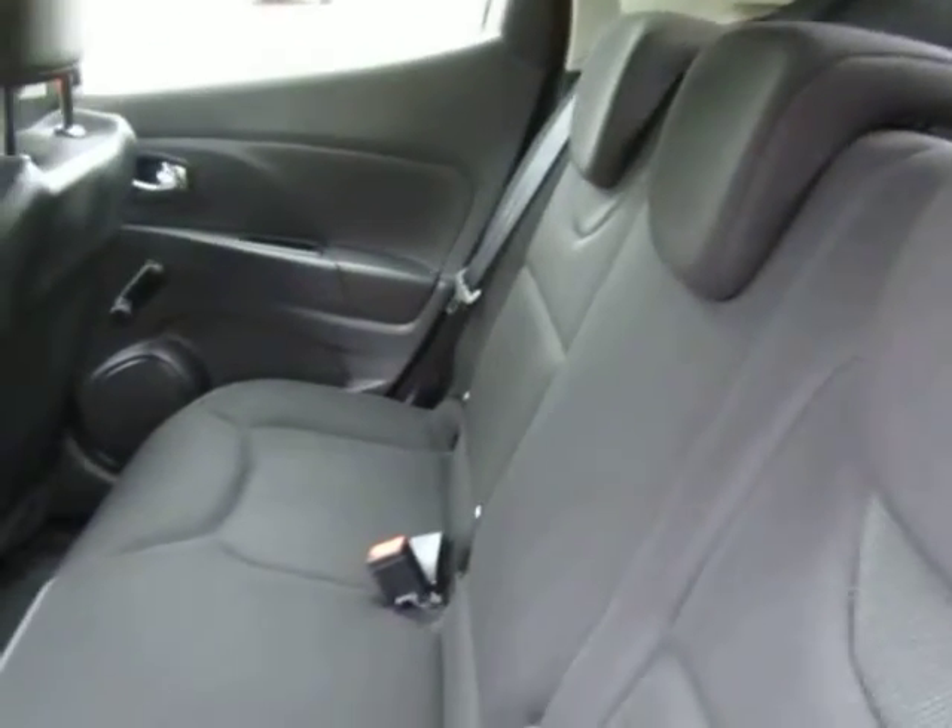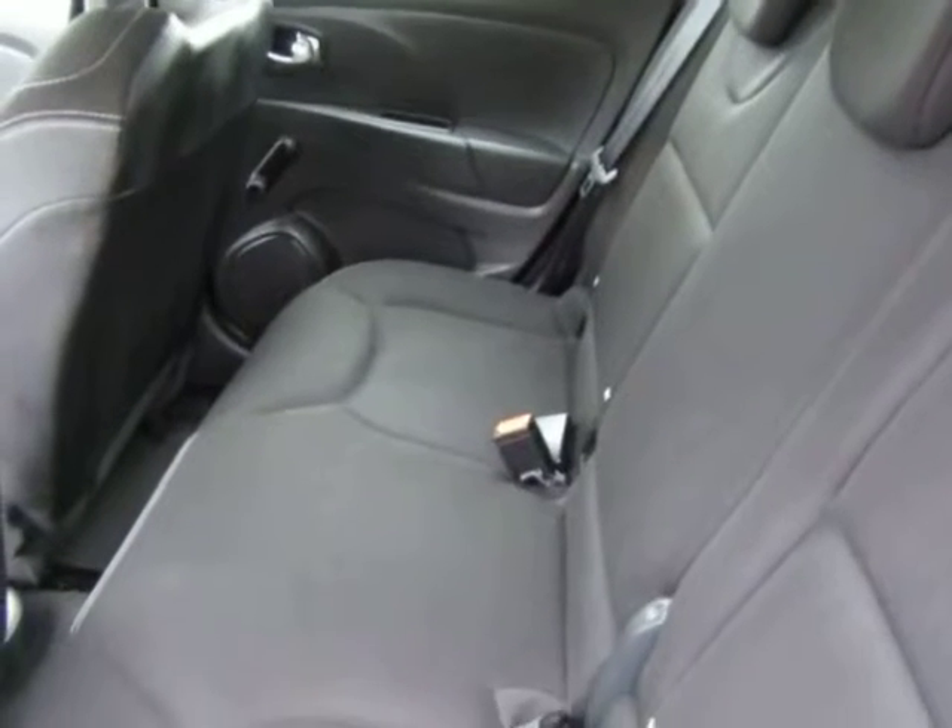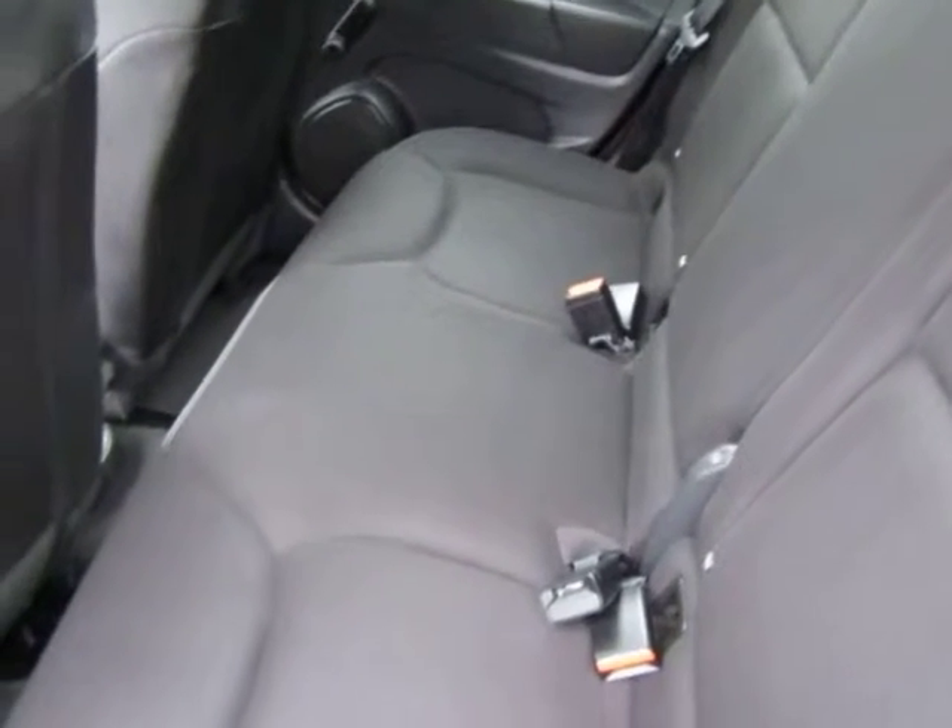The rear, of course — again, appears to have been barely sat in, to be honest, in the back.